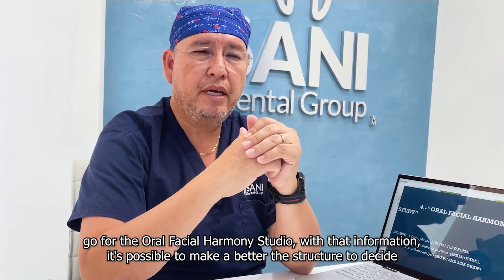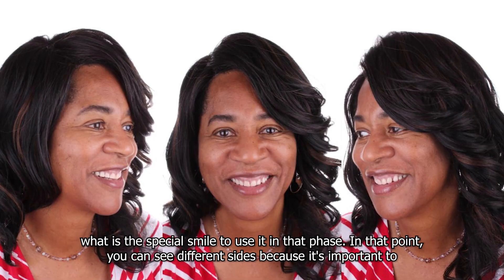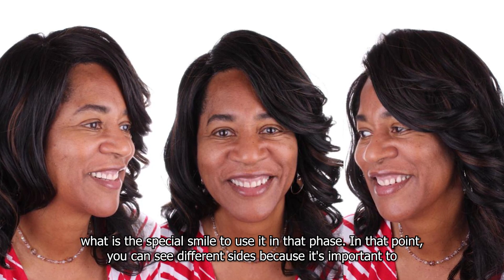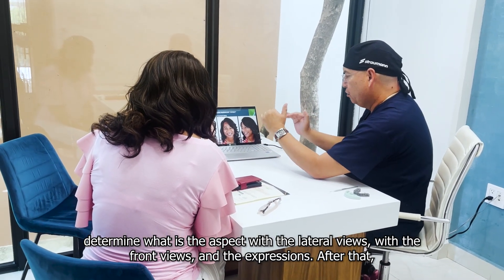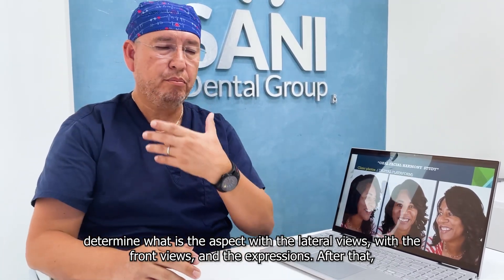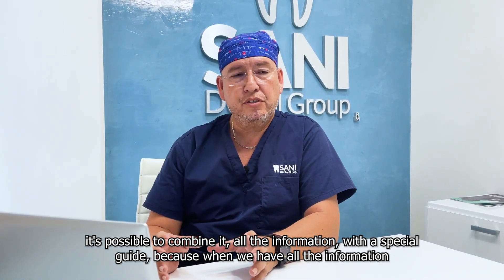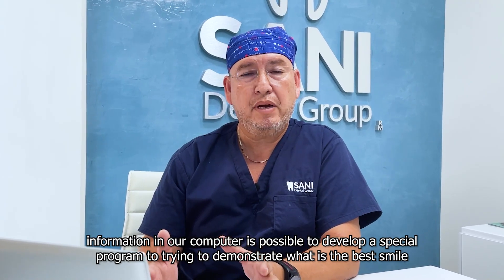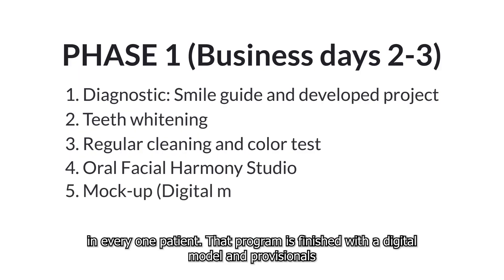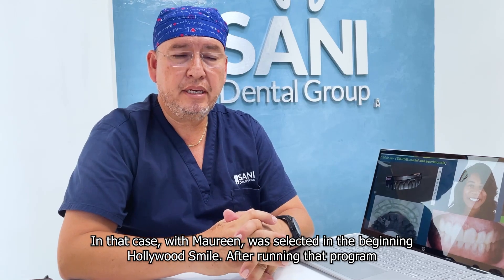And finally, we go for the oral fascia harmony studio. With that information, it's possible to build a better structure for deciding what special smile to use. At that point, you can see different slides because it's important to determine the aspect with the lateral views, the front views, and expressions. After that, it's possible to combine all the information with a special guide in our computer to develop a program demonstrating the best smile for each patient. That program is finished with a digital model and provisionals. In this case, with this patient, Hollywood Smile was selected in the beginning.